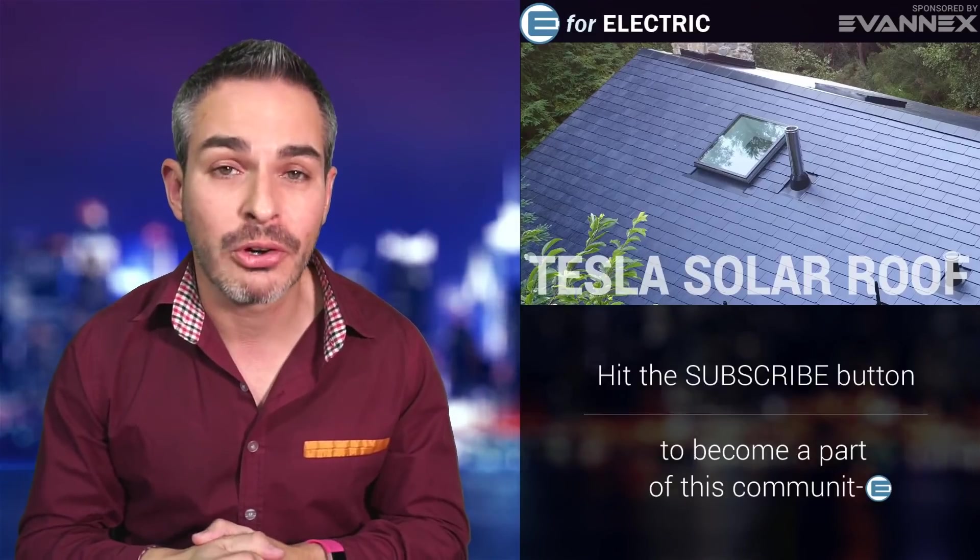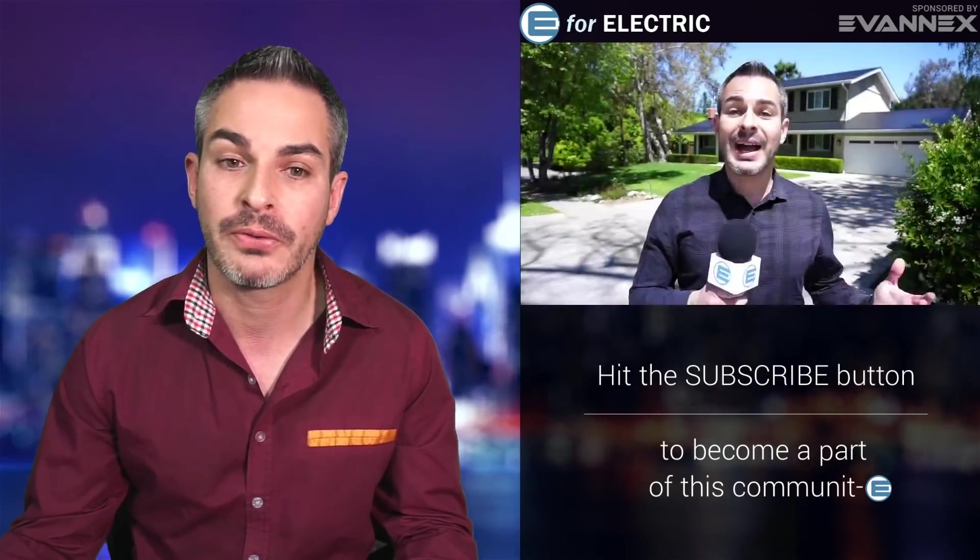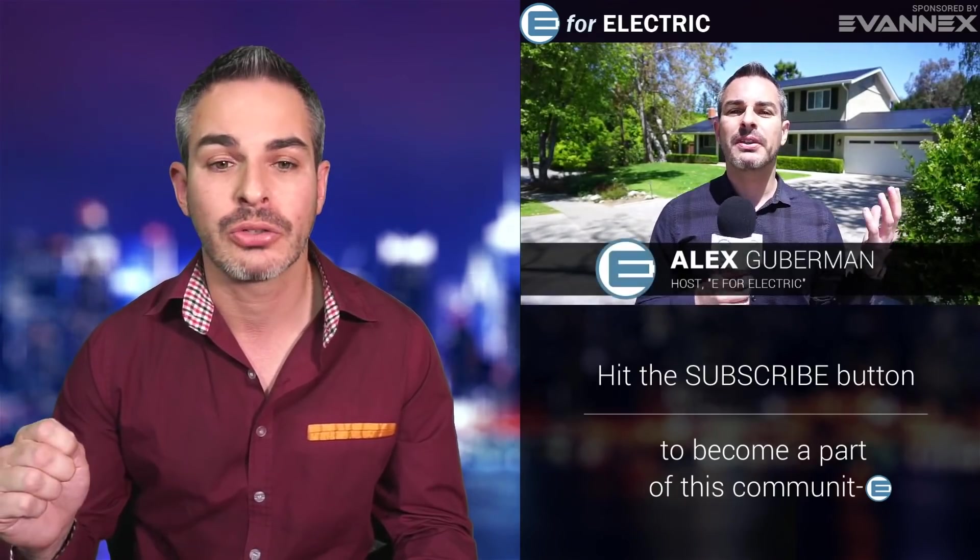Is Tesla solar roof coming to a home near you? That's a question a lot of us have been asking. As you know, one of the most popular videos on my channel, believe it or not, is not about electric cars — it's about the Tesla solar roof. I was lucky enough to check out one of the first houses that had the solar roof, and here's the video of that.